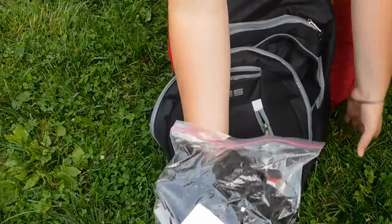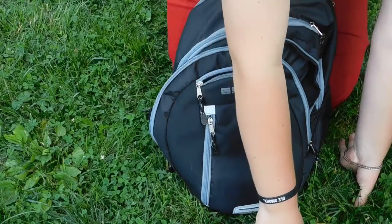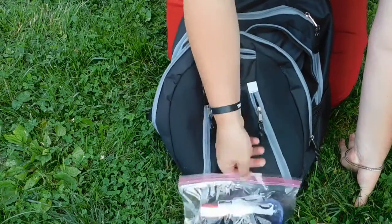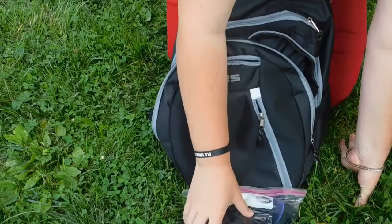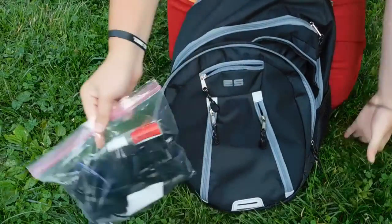This is a bag with all my GoPro gear and camera accessories. It has batteries for my big camera, a miniature tripod, extra SD cards, a GoPro, and lens cleaner. Everything I could possibly need for my camera and GoPro is in there.